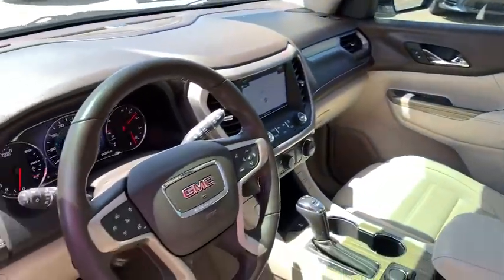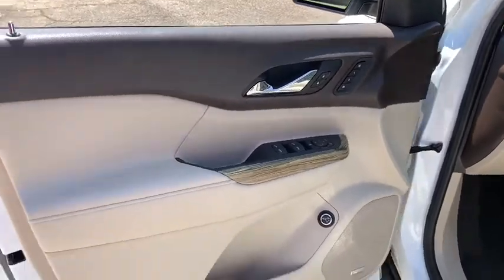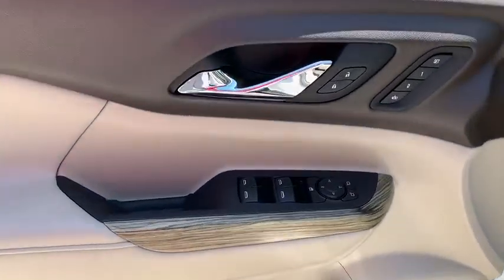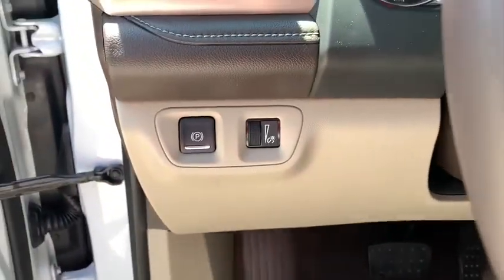This vehicle has less than 35,000 miles. Here are some of this vehicle's great options: remote vehicle start, rear defrost, universal garage door opener, front wheel drive, rear wiper, power tilting steering wheel.